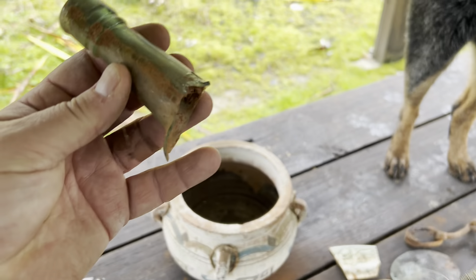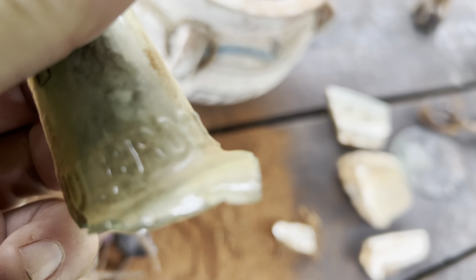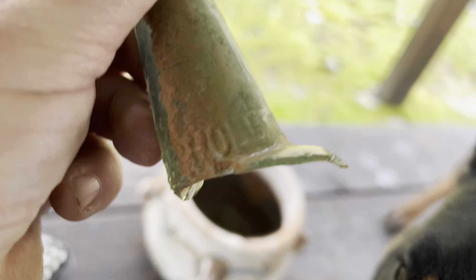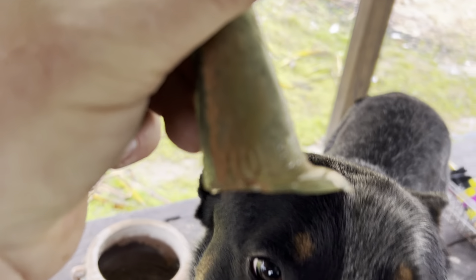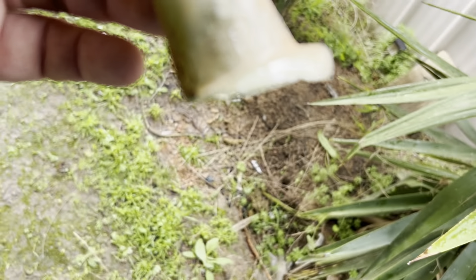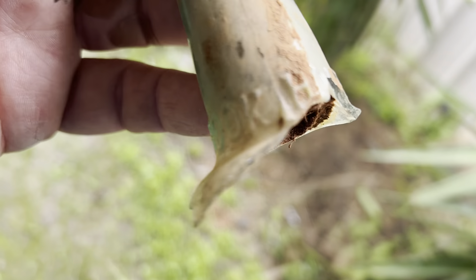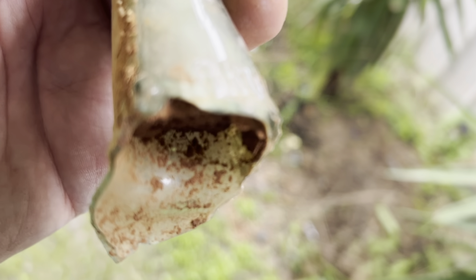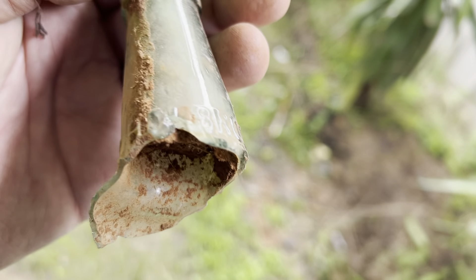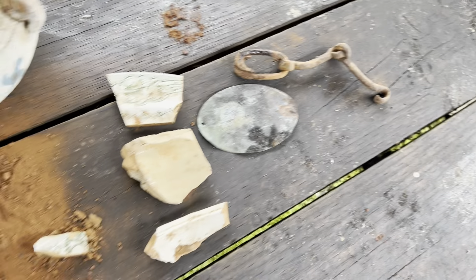Another bottle — it's got writing on it. What's the writing say? Anyone tell me please, comment on my YouTube video. It says Holbrook — Holbrook, Holland. It's a bottle with Holbrook written on it. Not sure what that means.